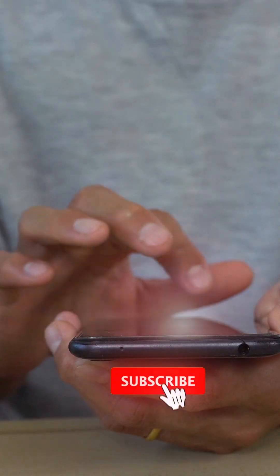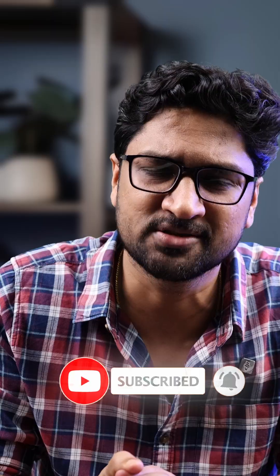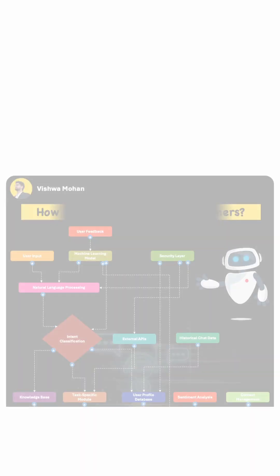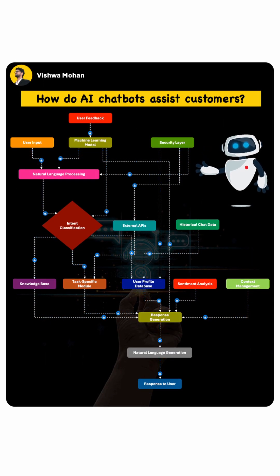So the next time you are mesmerized by these super smart bots, you'll understand that these are the techniques of machine learning, NLP, LLM models, and simple automation which help them run so well.